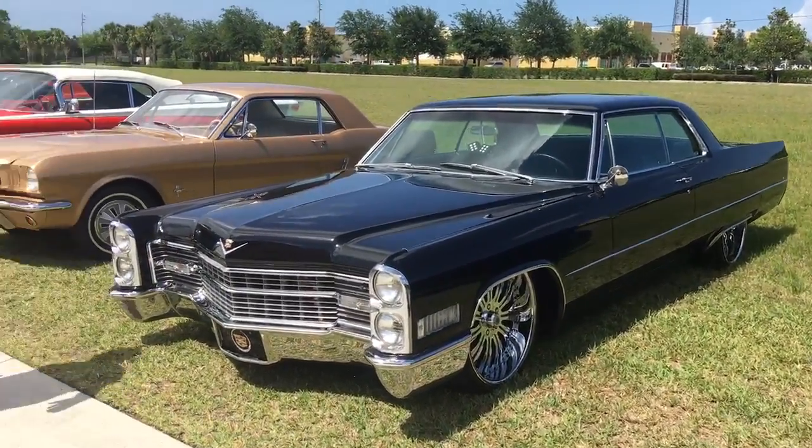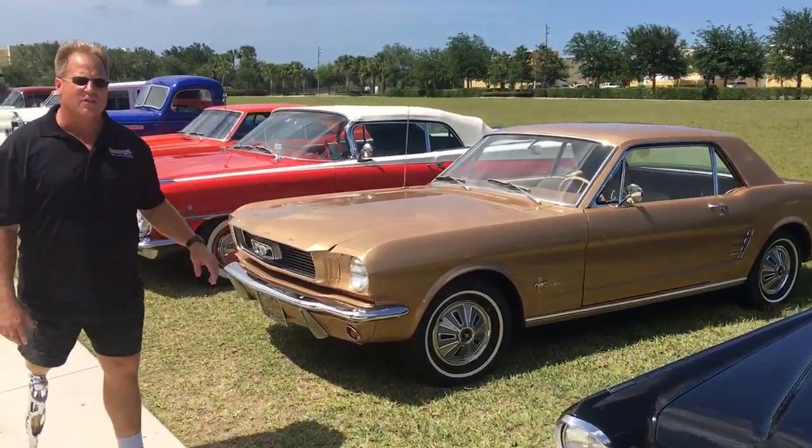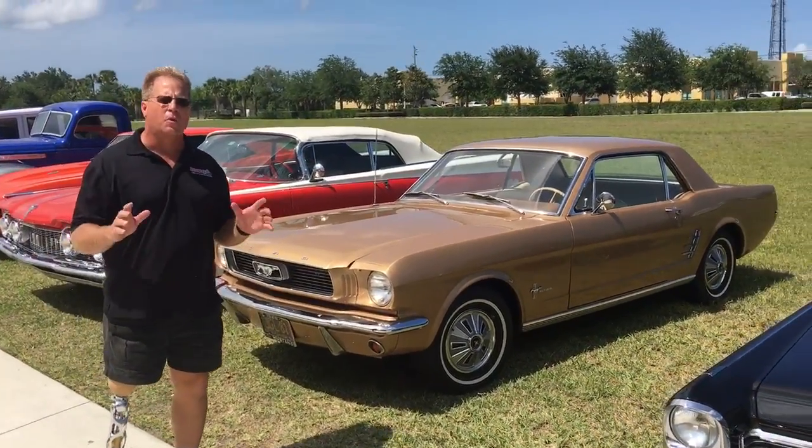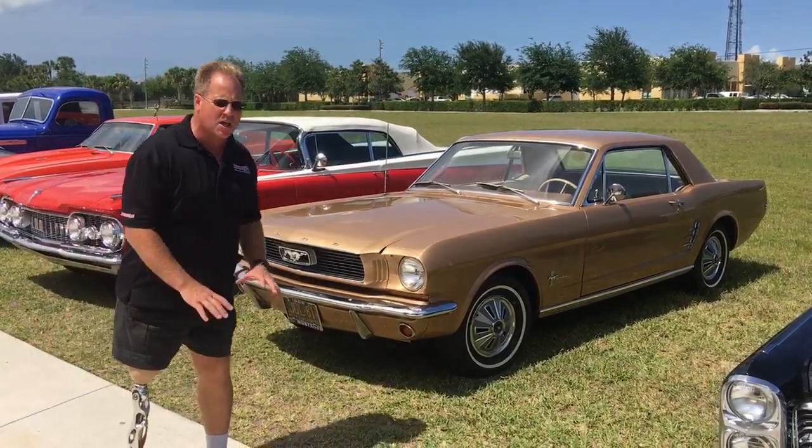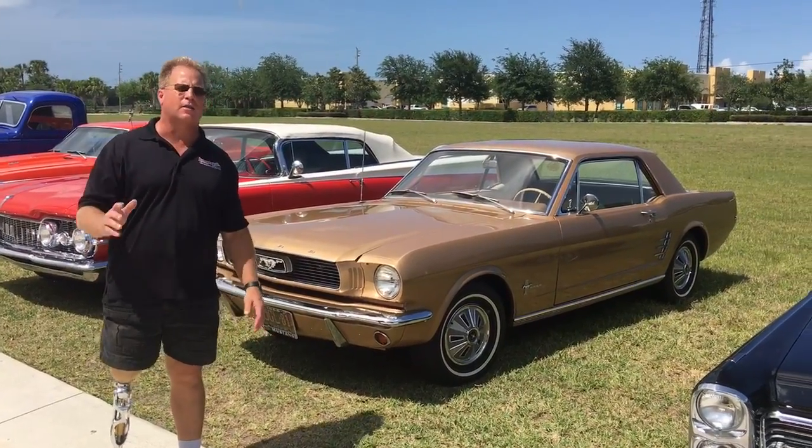Here we've got a 1966 Mustang. This is a survivor car with 36,000 original miles. It has been repainted with a base coat, clear coat finish, and the finish is completely swirled out and highly contaminated.